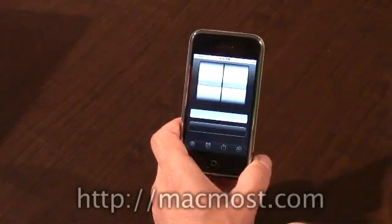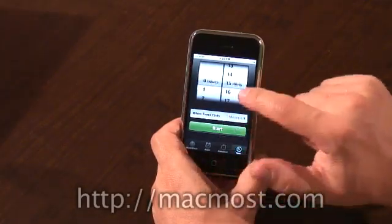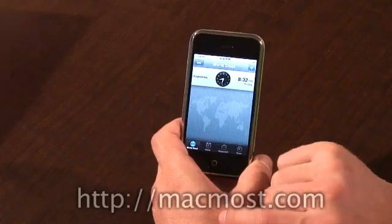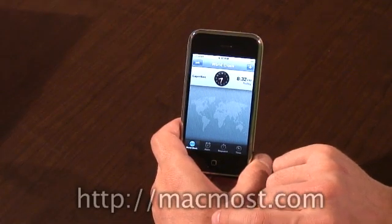The clock has a bunch of cool features, including a little stopwatch, a countdown timer, and alarms. It's set to world clock, which is the default view, and it's still set for Cupertino — I'm going to have to change that.